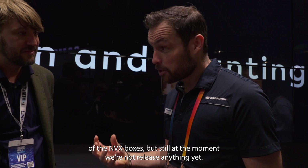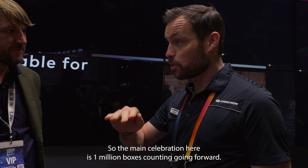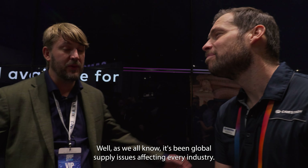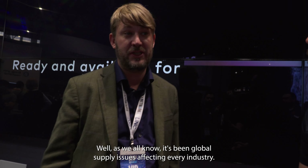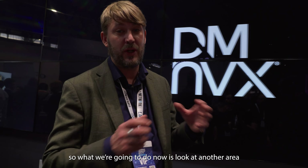You'll be able to see the Crestron room at the Superyacht Technology Show in six weeks at the World Trade Center, March 20th and 21st. I'm going to hand over to you, Daniel. Tell us about what Crestron are doing this year here at ISE and maybe what you've got planned for the Superyacht Technology Show.